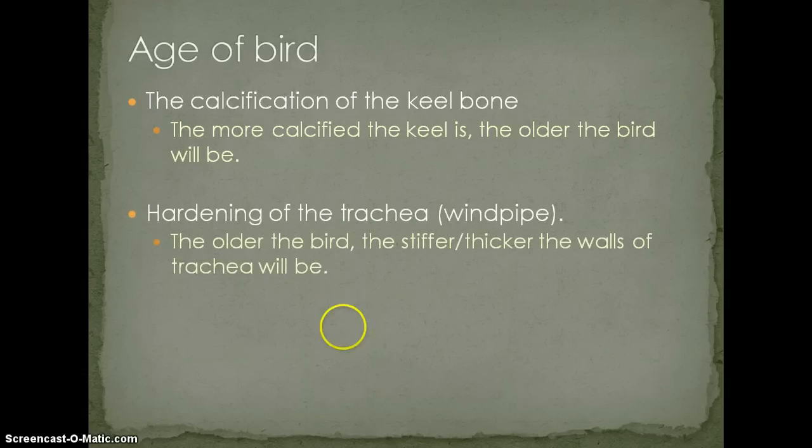Another way of determining the age of the bird: if you happen to get the trachea or windpipe, if you have an older bird you'll have a very thick trachea — it almost feels like an electrical conduit in a small form.